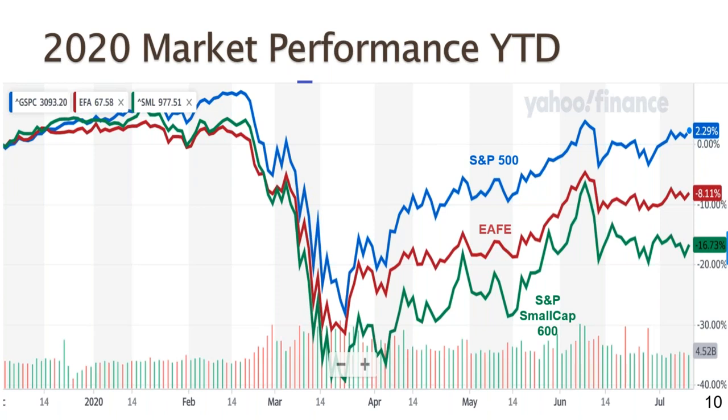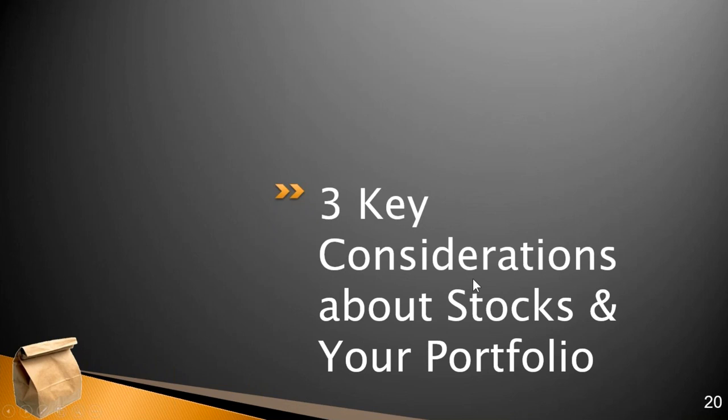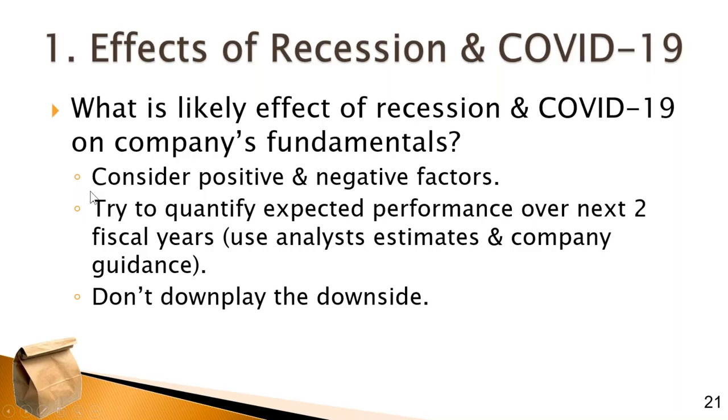Stop losses are really valuable when you've got big gains and are worried a market reset will wipe them out. A trailing stop loss allows you to protect gains and move forward. To conclude, I wanted to talk through three talking points to help you find clarity for your portfolio when looking at stocks you own or are considering.